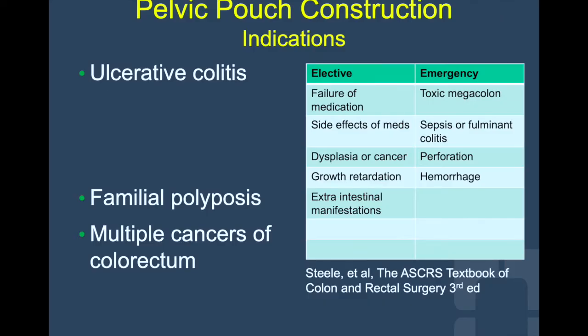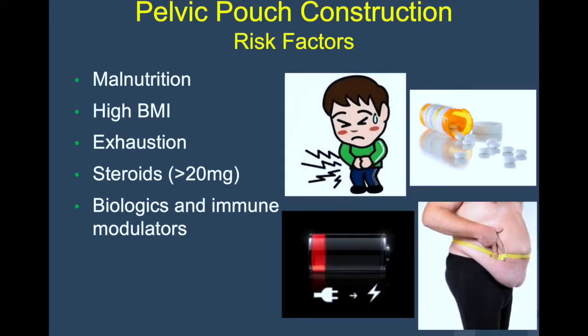Approximately 20% to 30% of patients with UC will undergo surgical intervention during their lifetime, and up to 10% will require surgery within their first year of diagnosis. Many are the indications for elective surgery, as well as for urgent or emergent procedures. Many are the risk factors of patients affected by UC, including malnutrition, high dose of steroids, as well as escalating doses of biologics and immunomodulators.